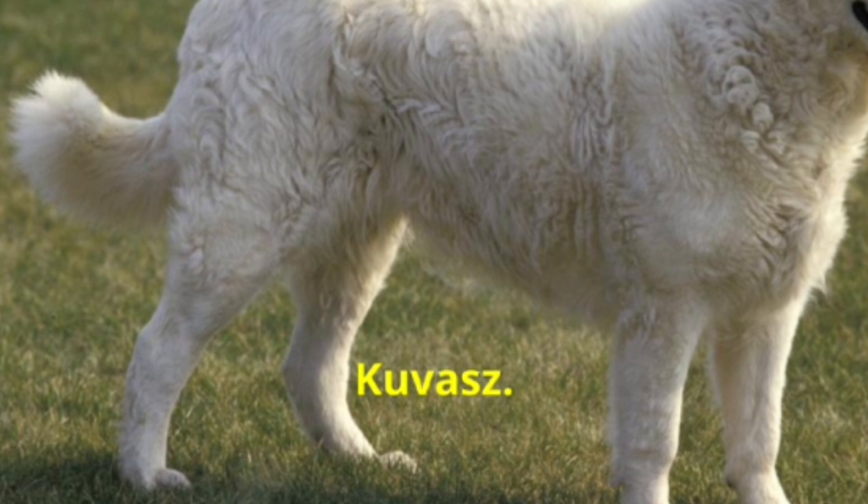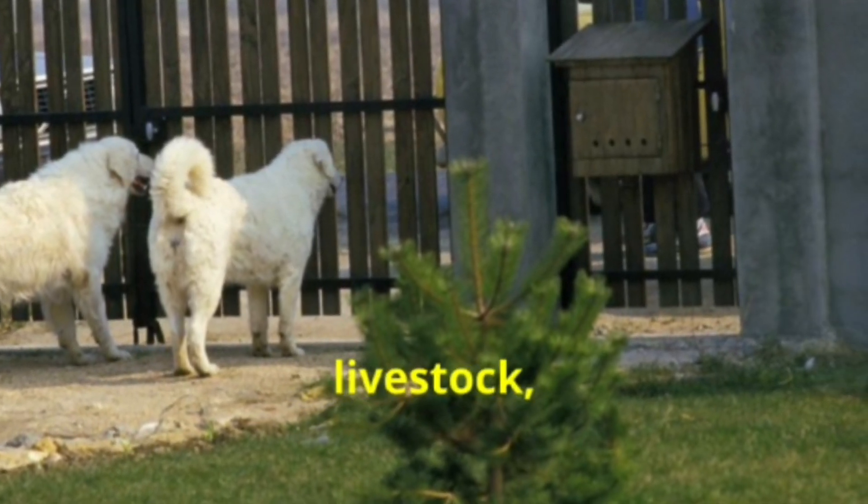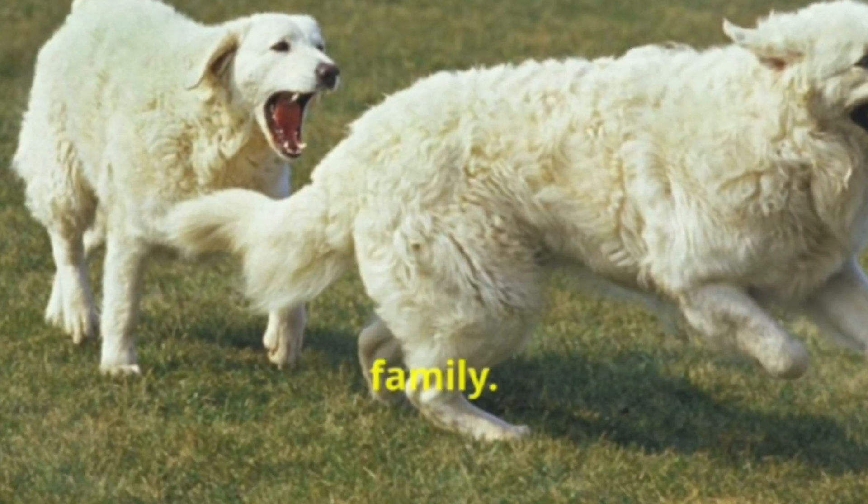At number 11, we have the Kuvasz. This Hungarian breed is famous for its strength and agility. Historically used to guard livestock, the Kuvasz is a devoted and courageous companion, always ready to protect its family.